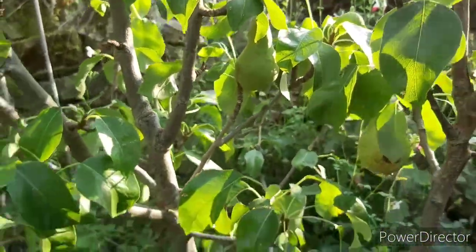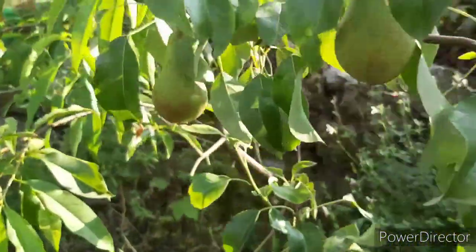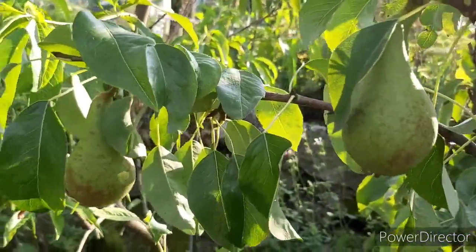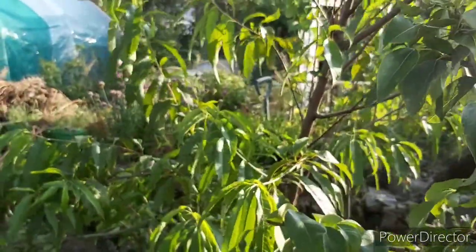And then we have pears. There's a pear with some more pears — other pear there. I'm sure there were a lot more pears than that earlier on. There's a pear there, there's a pear there.